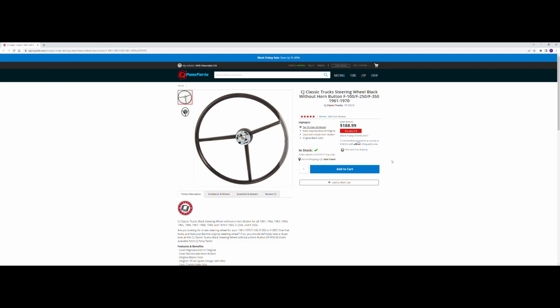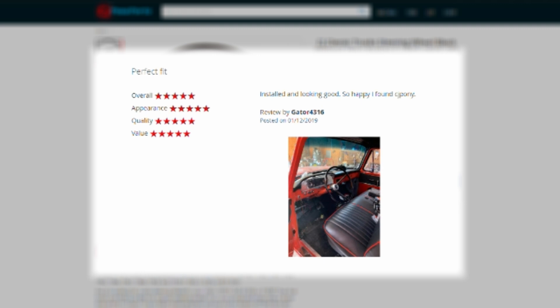Another product of ours that you guys seem to like a lot was the CJ Classic Truck Steering Wheel. There were a couple of reviews on it, but one that stood out said: I installed the CJ Classic Steering Wheel, and it looked great. I'm so happy that I ended up finding CJ Pony Parts.